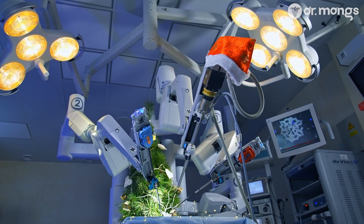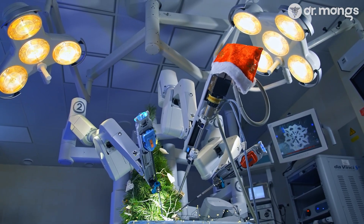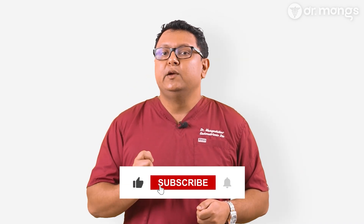In summary, robotic surgery represents a significant advancement in the treatment of endometriosis, offering improved precision, visualization, and patient outcomes. It's a powerful tool in the hands of experienced surgeons, especially for complex or advanced cases. If you have any questions about robotic surgery or endometriosis in general, feel free to leave them in the comments below. If you're considering surgery for endometriosis, I encourage you to discuss all your options with your healthcare provider, including whether robotic surgery might be the right choice for you. Thank you for watching — don't forget to like, subscribe, and share this video. Together, we can spread awareness and empower those living with endometriosis to make informed decisions about their health.